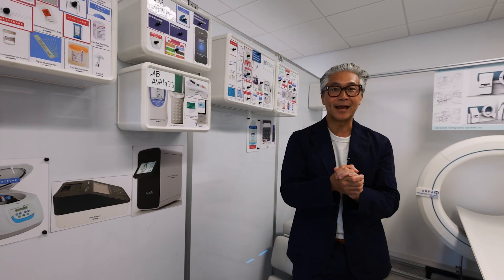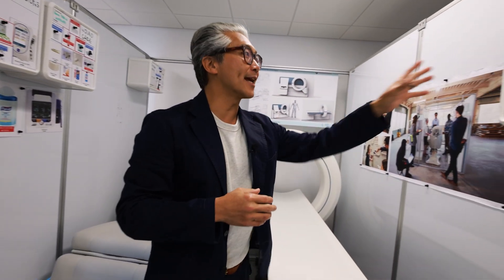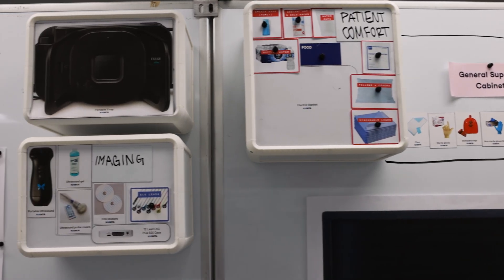Imagine if you are pregnant and you need a prenatal ultrasound. You can enter one of these units, and a technician can grab an ultrasound and be able to perform an obstetric ultrasound.